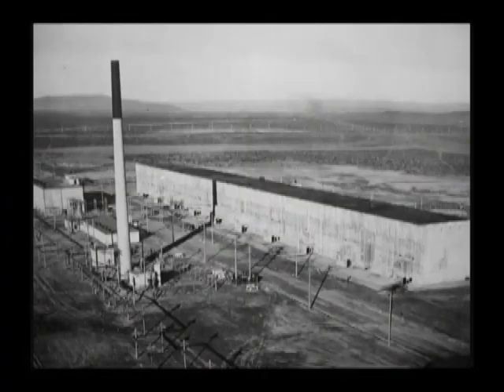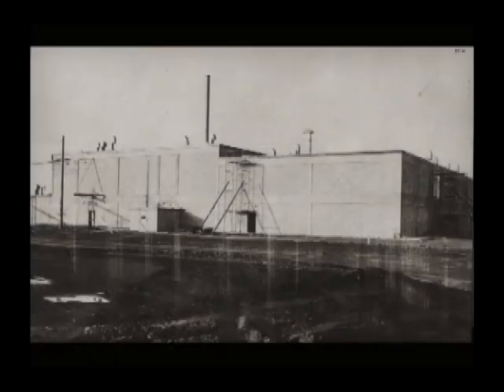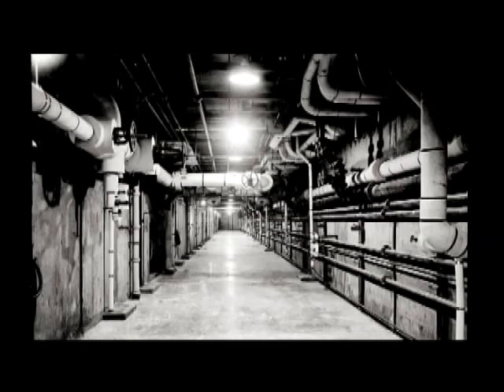This took place in the massive T Plant — 875 feet long, 85 feet wide, and rising 102 feet. This gargantuan building of thick high-density reinforced concrete was nicknamed the Queen Mary of the desert.